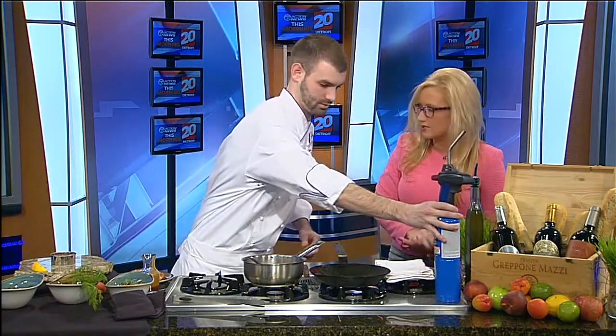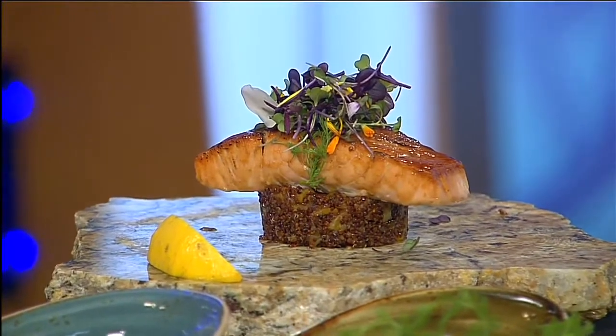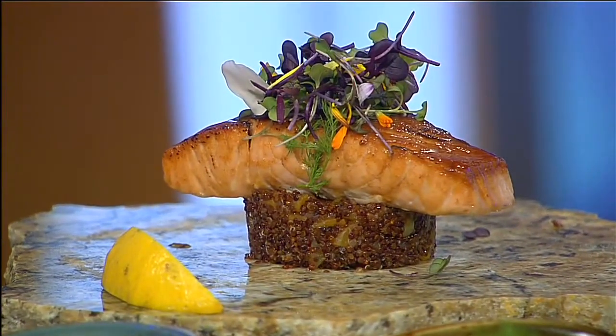Then you just sprinkle the garnishes on the top and it's all done. Absolutely. For more information and to get the recipe, just head to our website wxyz.com and click on the Scene on 7 section. Thank you, Rachel.